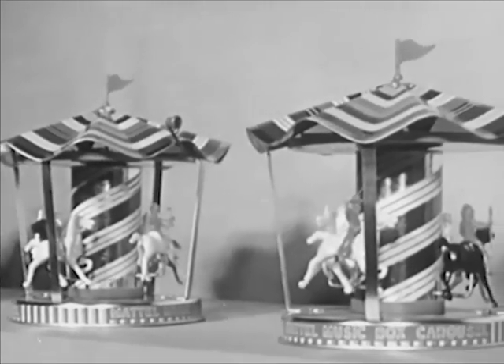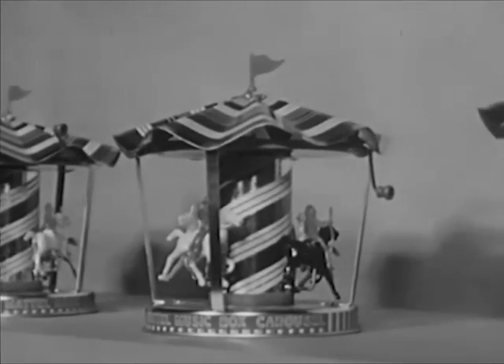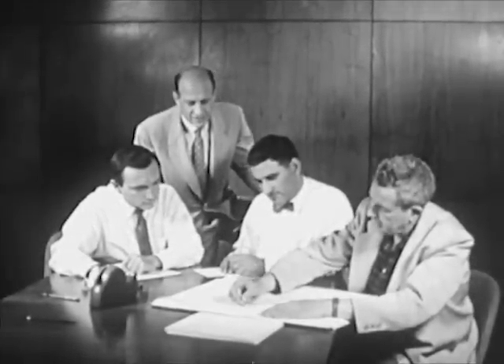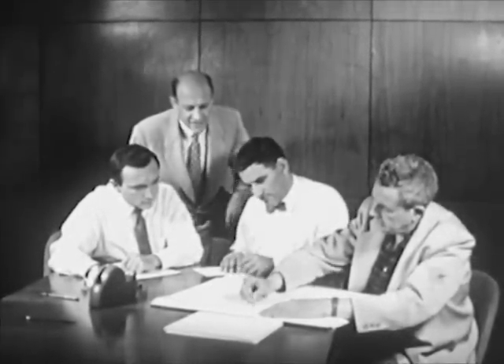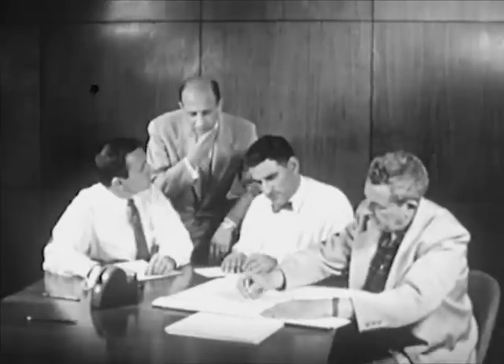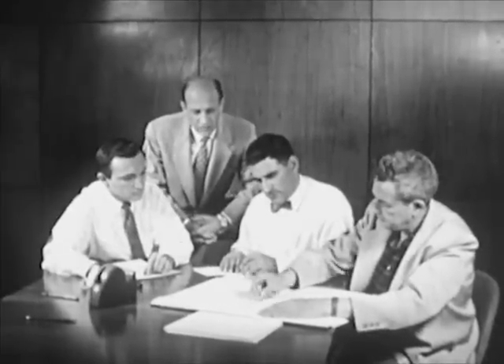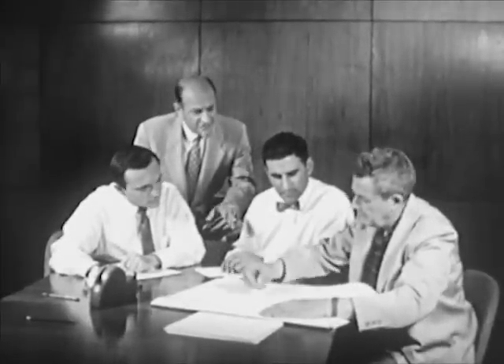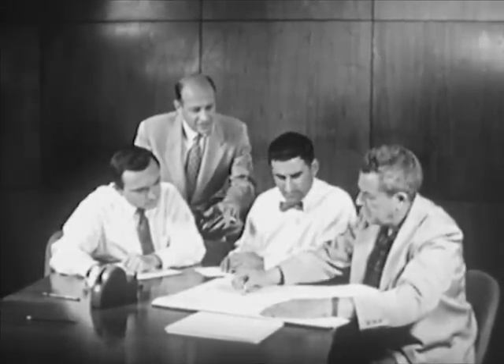Let's see how a factory works. This is the factory's planning board. These men plan and decide what the factory shall make. At today's meeting, a number of ideas are presented. One man suggests that the company manufacture a jack-in-the-box, and he draws a rough sketch to show what it might look like.